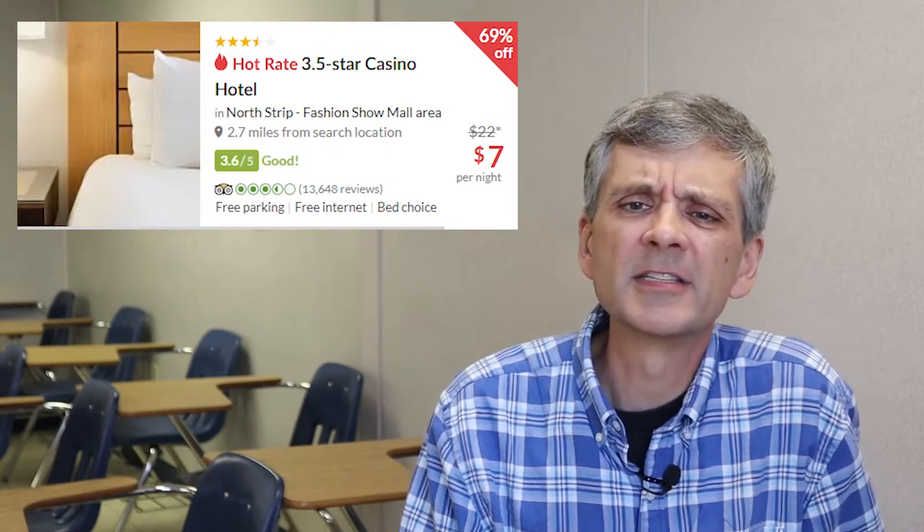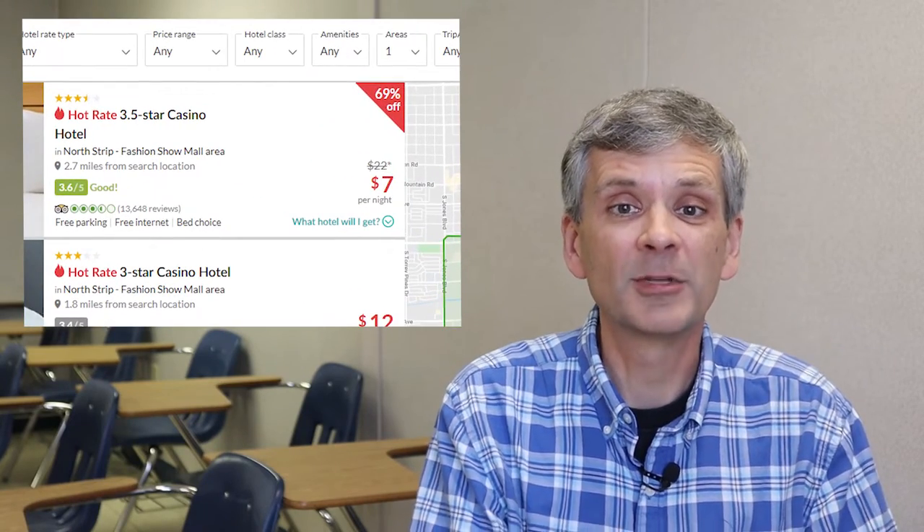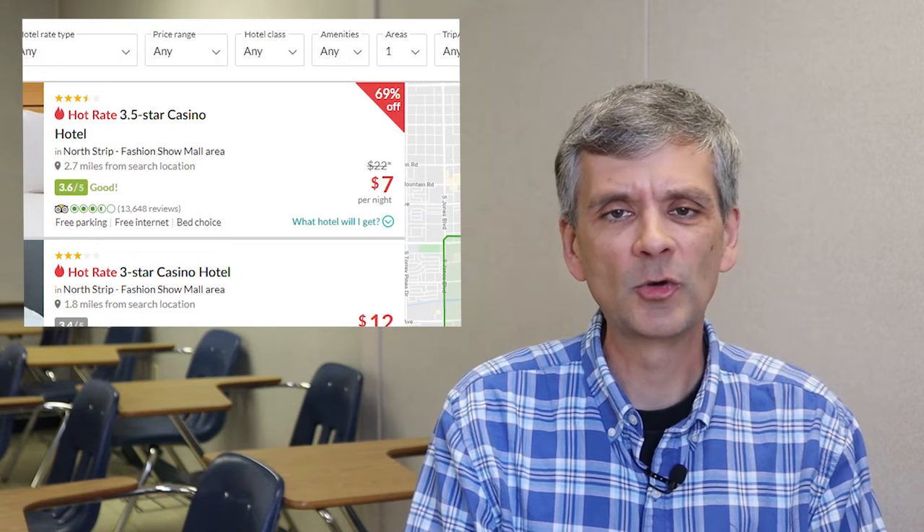So what's this about a $7 hotel room? Earlier this month, I went to Las Vegas for a quick vacation and also to try out those cheap $30 airfares I mentioned in another video. When I was planning the trip, I saw that Hotwire had some rooms for $7 per night, which is amazing. Can it be true? Sadly, no, not quite.